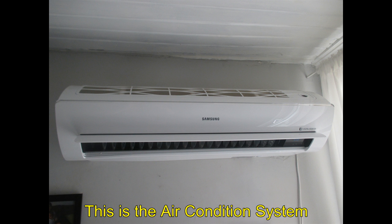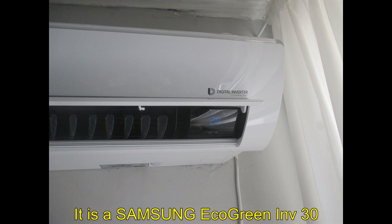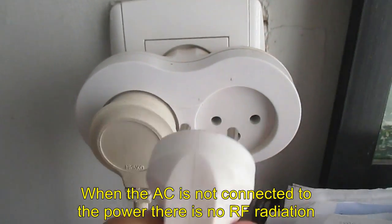This is the air conditioner system — a Samsung Echo Green Inverter 3.0. When the air conditioner is not connected to power, there is no RF radiation.